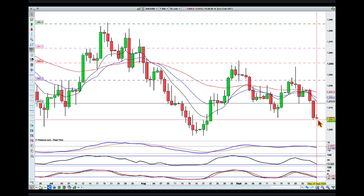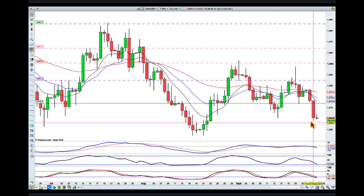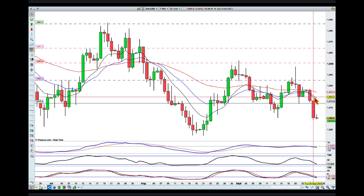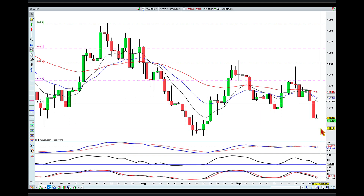The sellers smashed through that area and made a lower low. So what I'm looking for is a pullback into that level, signs that the sellers are coming back, and a continuation of this move to the downside.